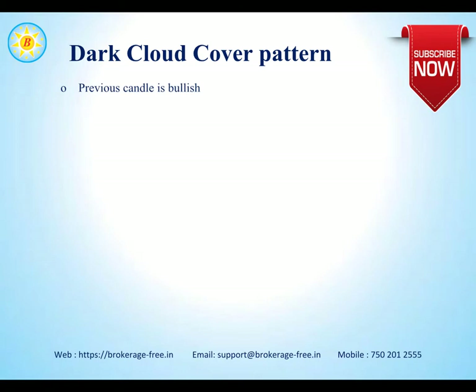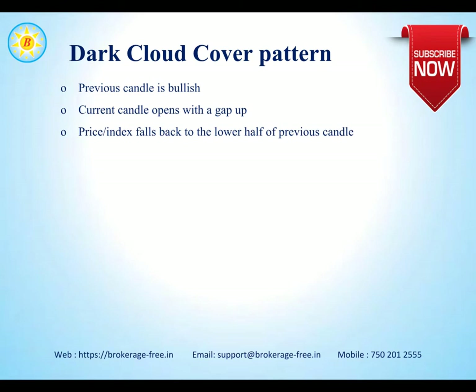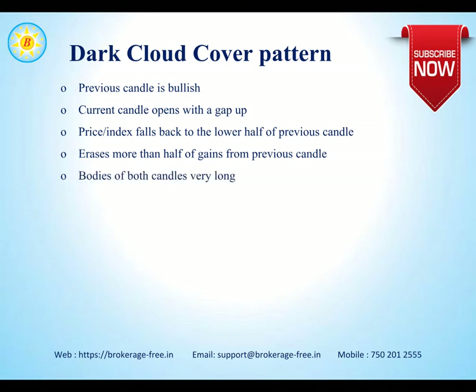The dark cloud cover pattern is identified with the following characteristics: the previous candle is bullish and the current candle opens with a gap up. The price or index falls back to the lower half of the previous candle, erasing more than half of the gains. The bodies of both candles are very long.